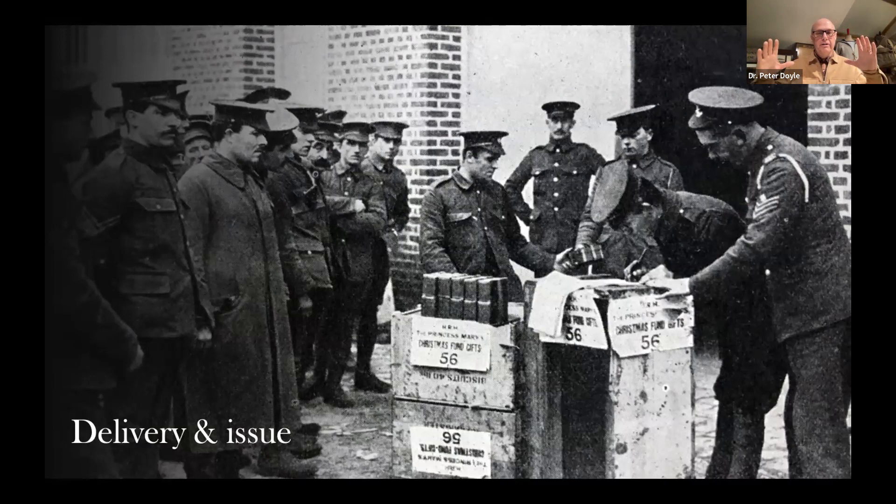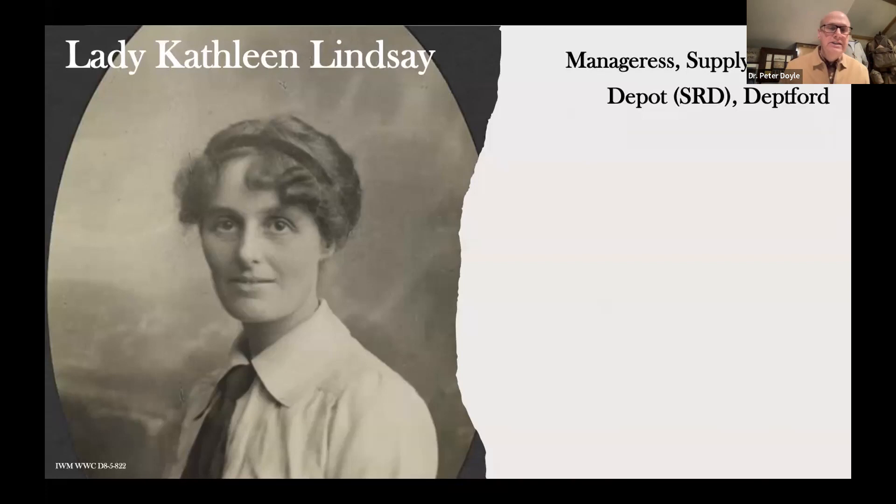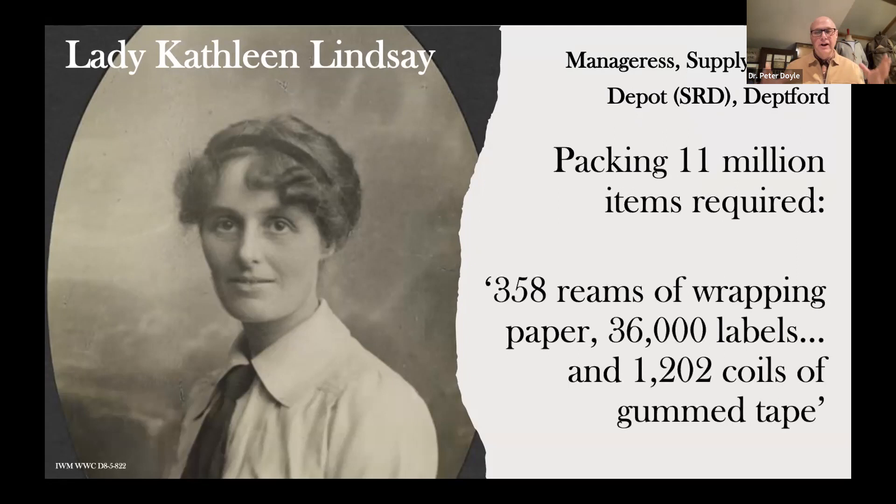So you've got a lot of boxes — what do you do with them then? You've got to deliver them, and this is going to create a huge logjam getting them to France and on the high seas. The Postal Service was pretty amazing — possibly better than today — and most men received their gift if they were in the army in France and Flanders around Christmas. If you were at high seas, you would receive it whenever a ship could catch up with you. One of the challenges of packing these was that there were huge numbers of items — 11 million items required in total. Here we can see Lady Kathleen Lindsay, an unsung heroine who was the manager of a depot supplying the army. We can see what they had to deal with: reams of wrapping paper, labels, and coils of gum tape.